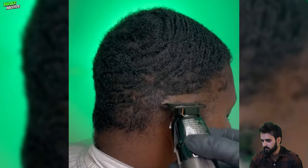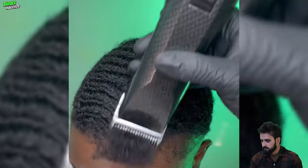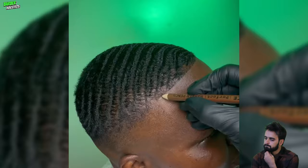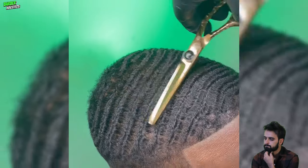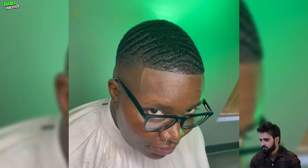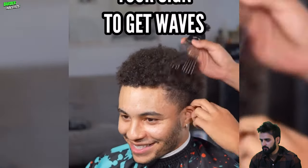That's the perfect fade. Wow, that was literally a flawless fade with 360 waves — a hero cut transformation.